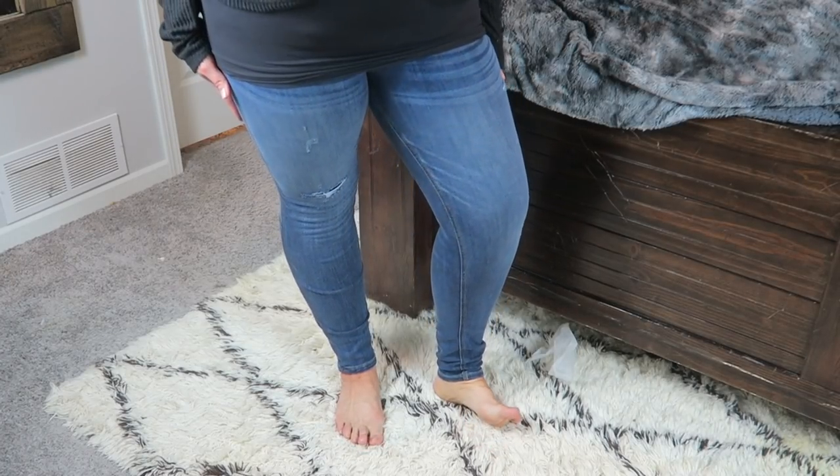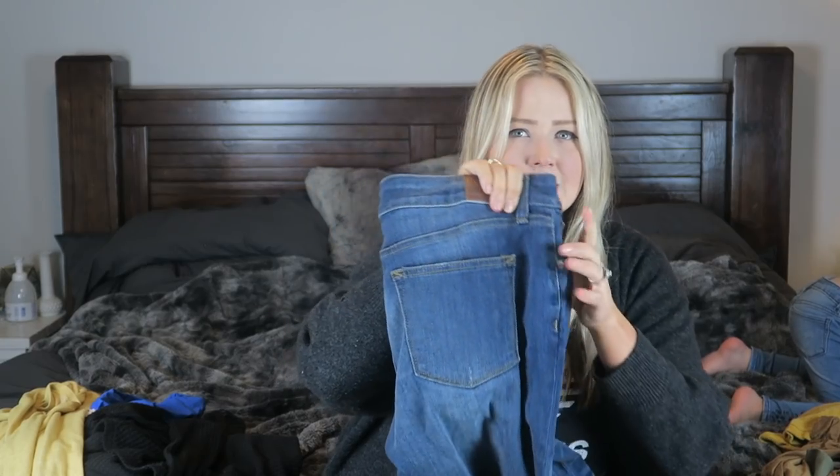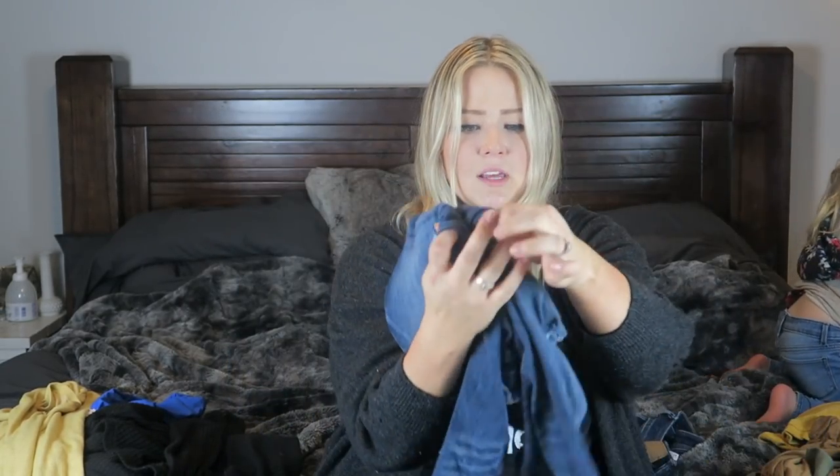The last piece I got from Maurice's was a really cute pair of jeans, which I'll show you guys in the try-on. Very cute, very forgiving. I like my back pockets to be super plain, and then just a little bit destroyed on the front — nothing too crazy, just a little bit of distressing and a couple of holes.